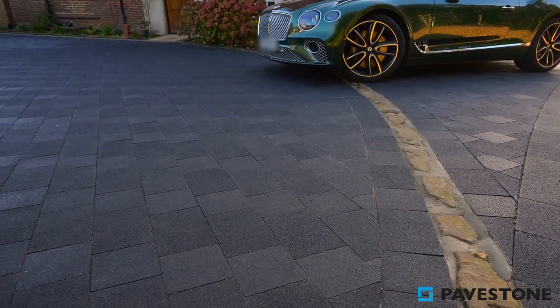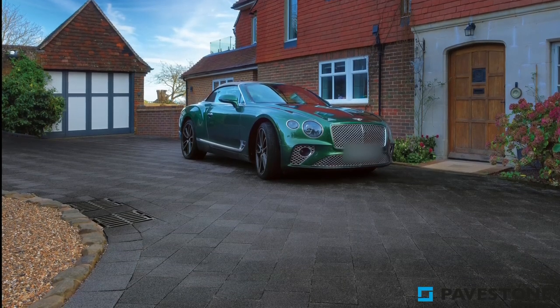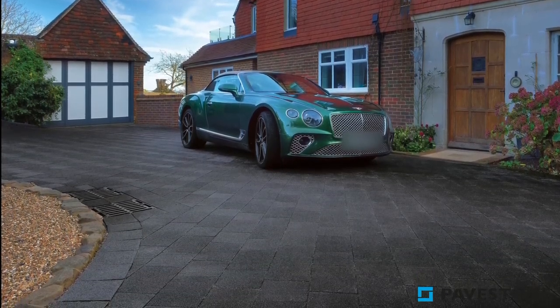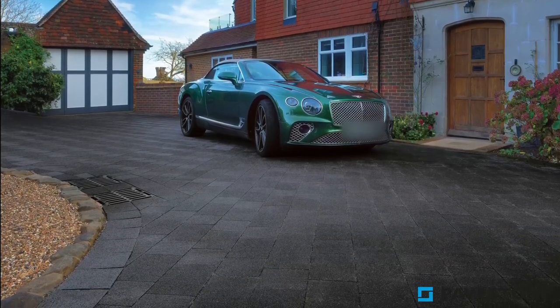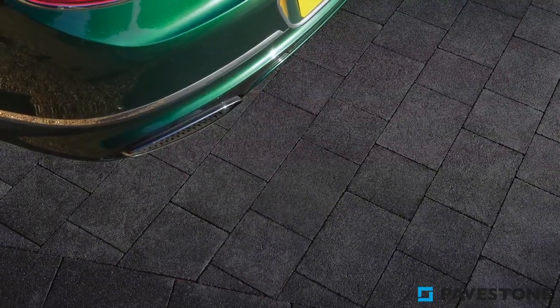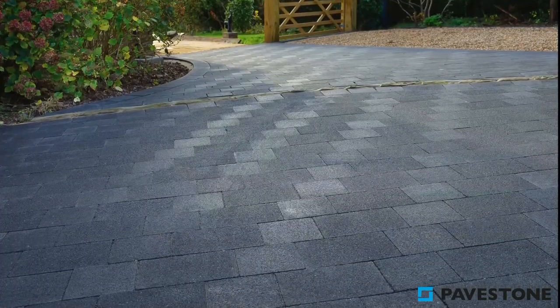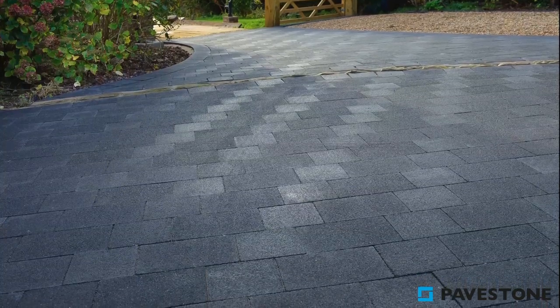For a sleek and jet black finish to welcome you home in style, Pavestone's Infinito Concrete Paving is a real stylish choice for your driveway. This paving comes in two different sizes, which allows you to create a wonderful and sweeping appearance in your driveway, regardless of the amount of space you have.